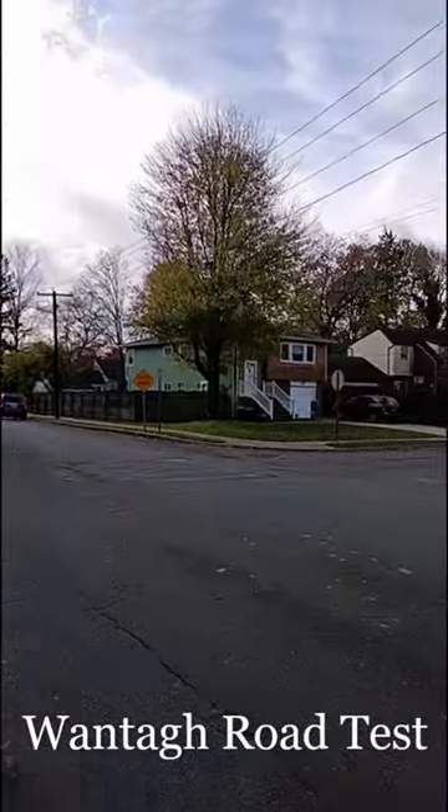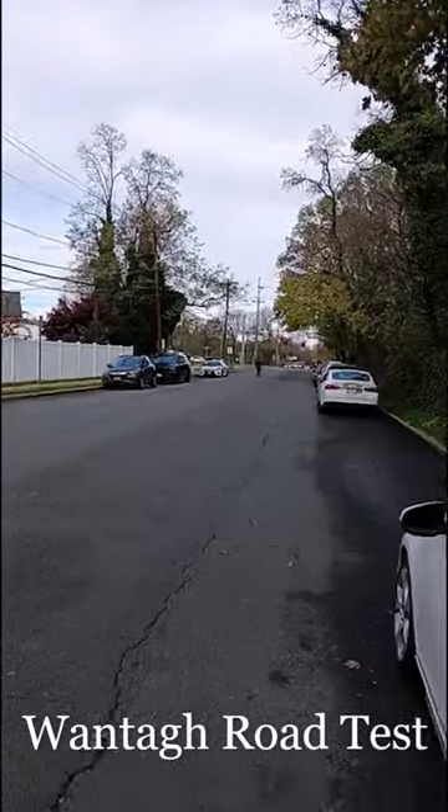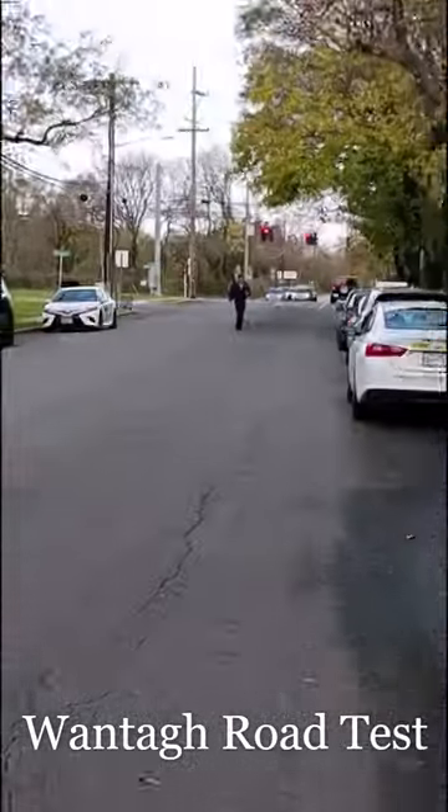This is the Wanta Road Test Site. This is where you start. That is the line up ahead, and that is a DMV examiner that you're looking at.